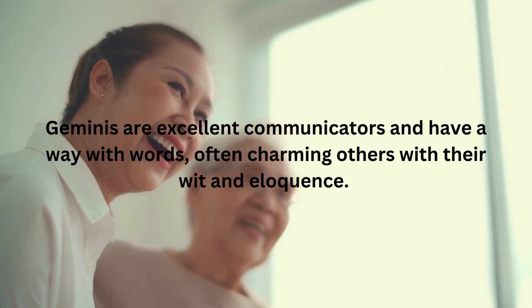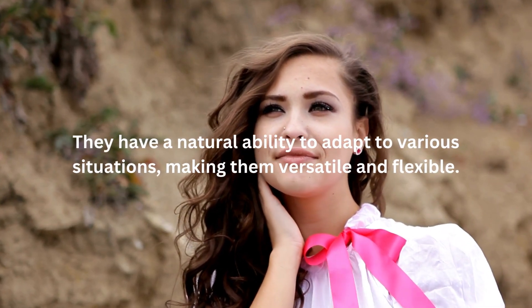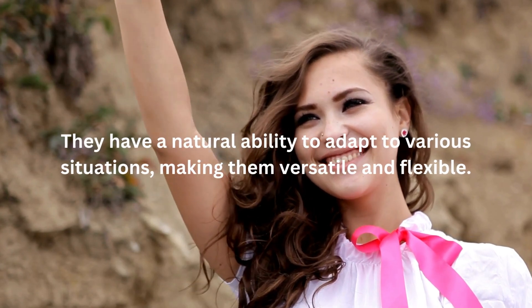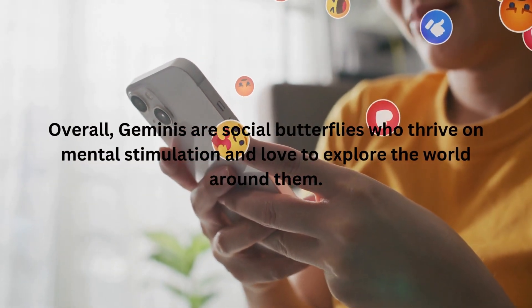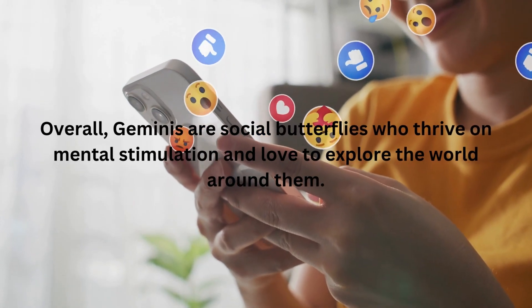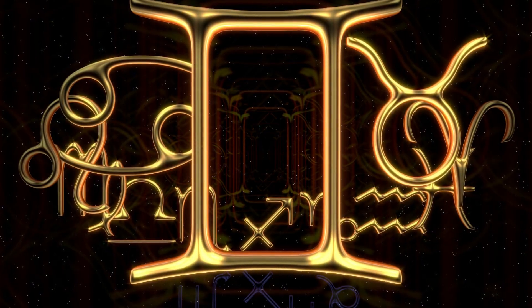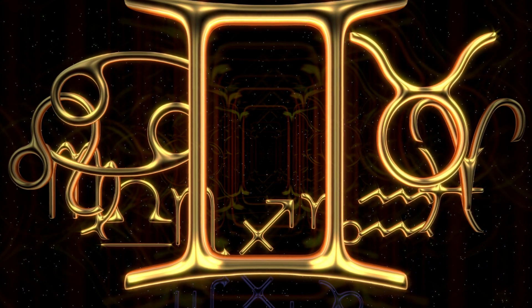They have a natural ability to adapt to various situations, making them versatile and flexible. However, their dual nature can also make them indecisive and prone to mood swings. Overall, Geminis are social butterflies who thrive on mental stimulation and love to explore the world around them. In this video, we will explore the different gemstones associated with Gemini and their unique benefits.